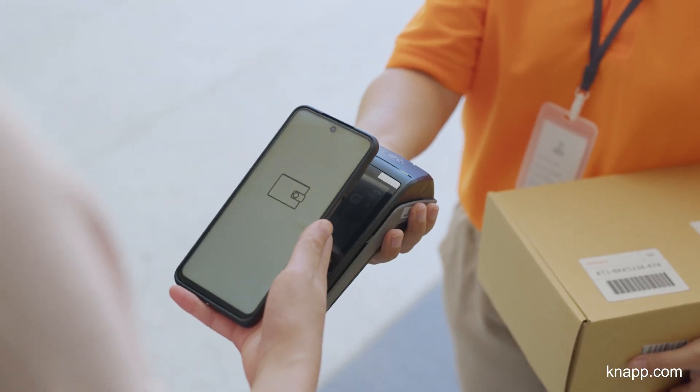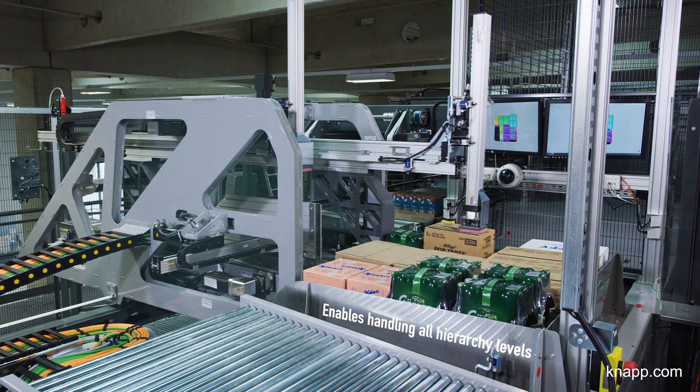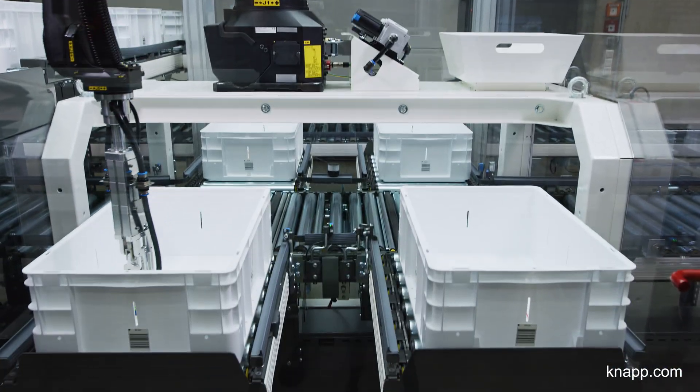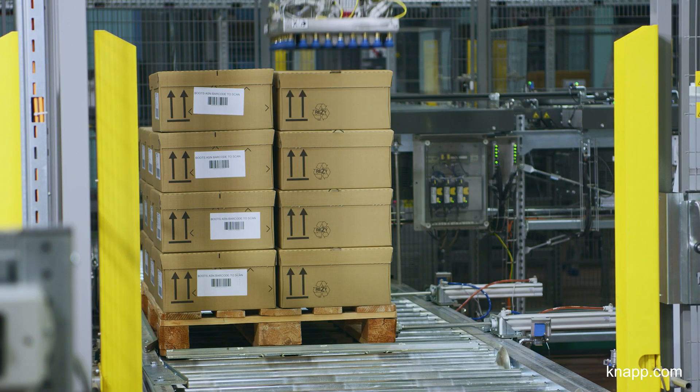With ever-changing consumer demand, retailers are forced to leave their comfort zone, with some moving from case handling to unit handling, and others moving from handling units to handling cases. This requires dramatically more master data.